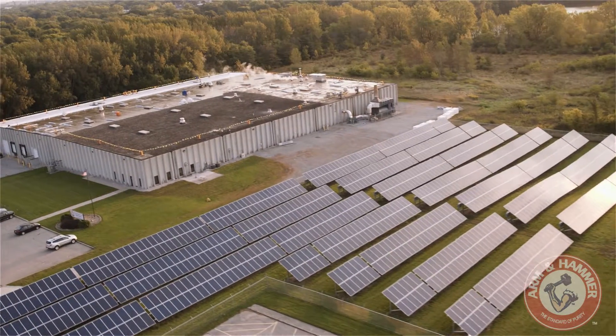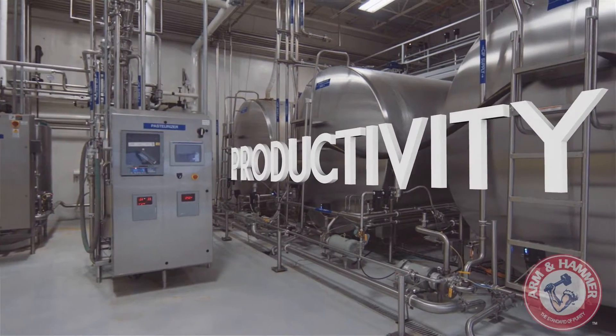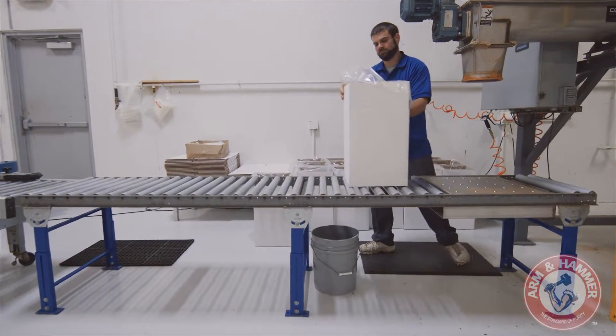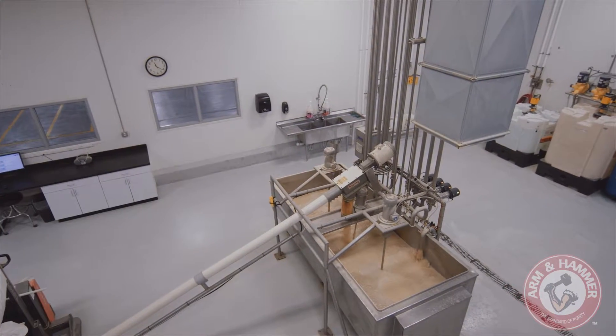Before anything gets manufactured at our state-of-the-art facilities, before we can help you win the race to increased productivity, before we can help with all of your big picture challenges, it's important to take a closer look at every small detail, even if it's only 4 micrometers in size.